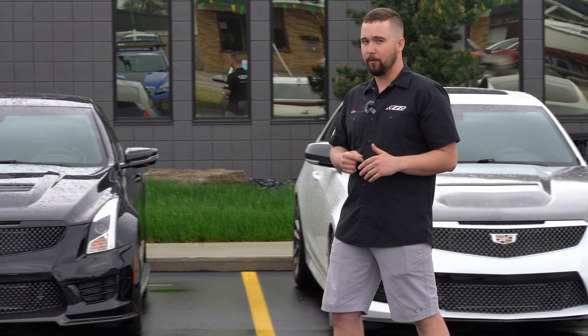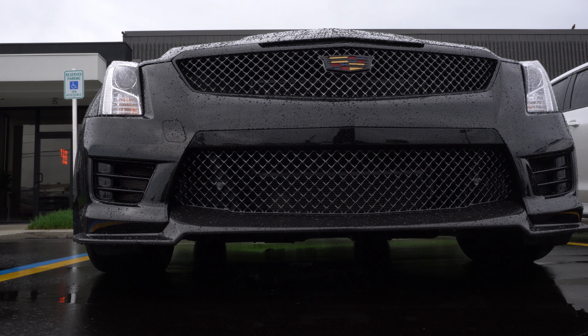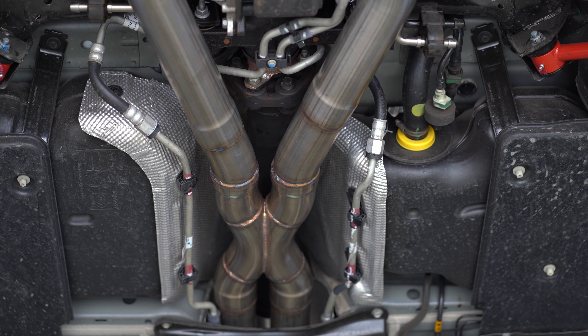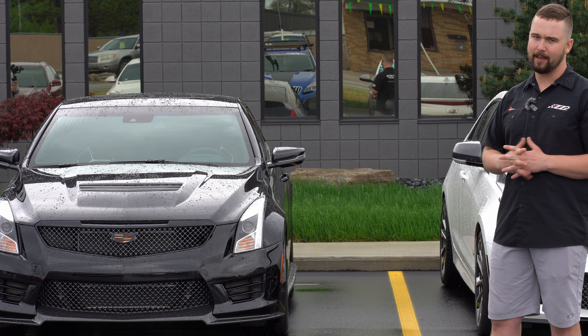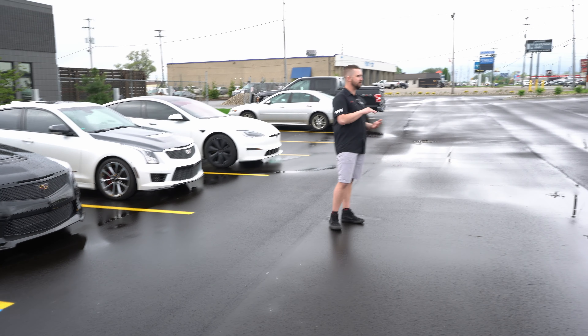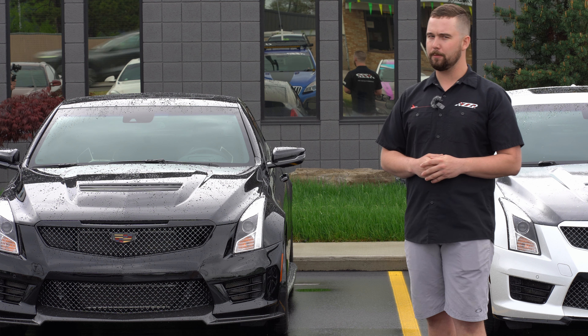Up next, we got a really beautiful black coupe, six-speed. It's got our short throw shifter, intakes, downpipes, fuel cam, cat-back. He went ahead and did the trailing arms, front and rear sway bars. This car's got everything in it except for our E85 — just due to the customer's area, it wasn't really in his realm of possibilities, so maybe in the future if it becomes available to him, we can add it.